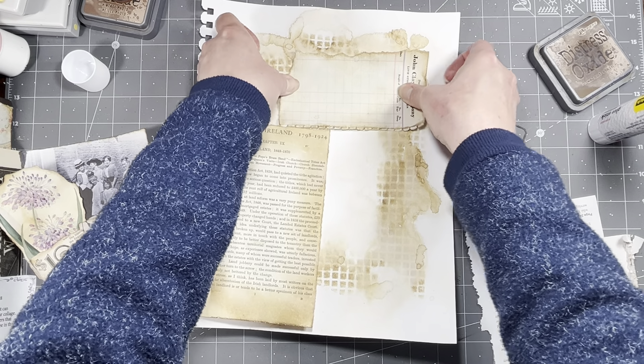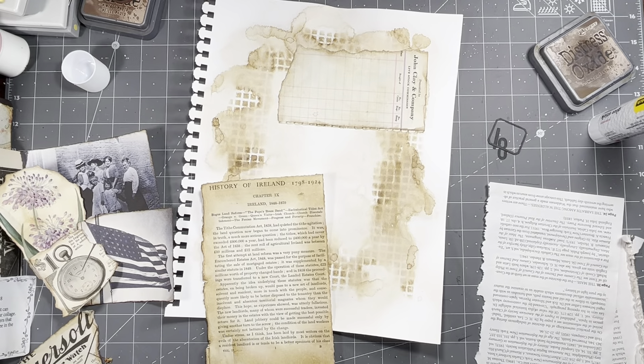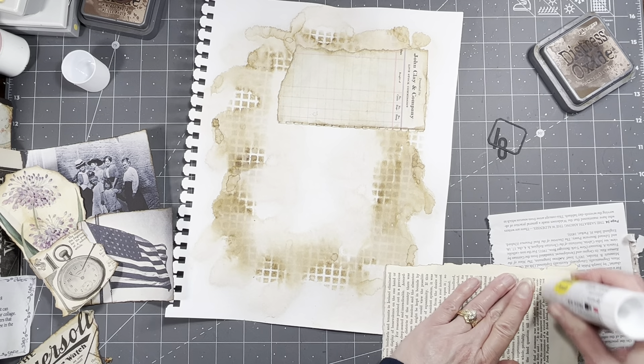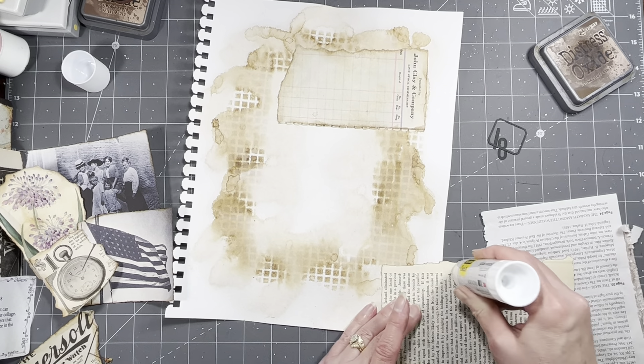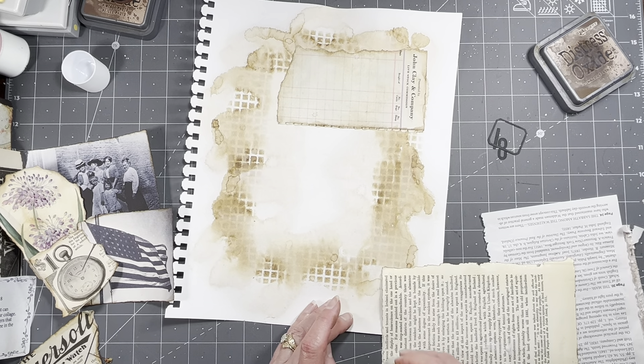Something like that would work, and then I have one of my frames and a number 18. Yeah, I think that will work. I need to scoot down just a tiny bit, so I'm going to leave this here and get some glue on this one.